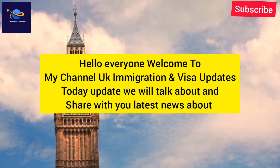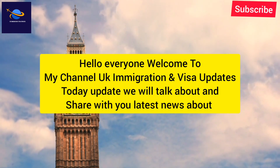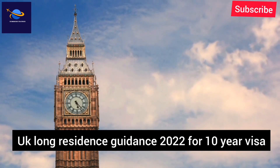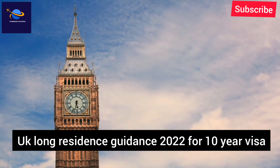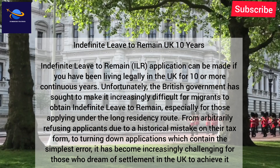Hello everyone, welcome to my channel UK Immigration and Visa Updates. Today we will talk about and share with you the latest news about long residence guidance 2022 for the 10-year visa indefinite leave to remain.